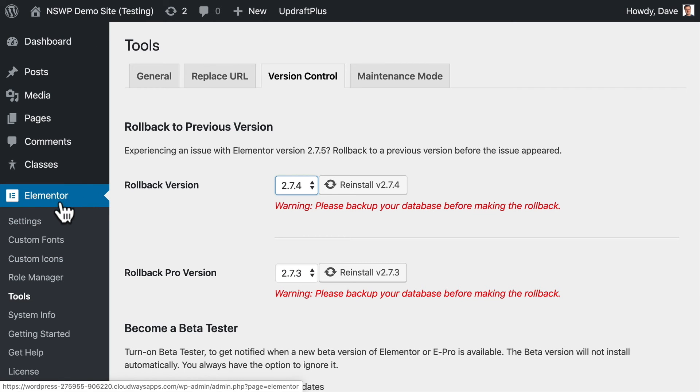If you need to roll back to a previous version of Elementor itself, Elementor actually provides a way to do that directly — that is under Elementor > Tools, and then Version Control.